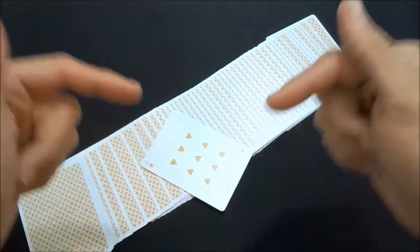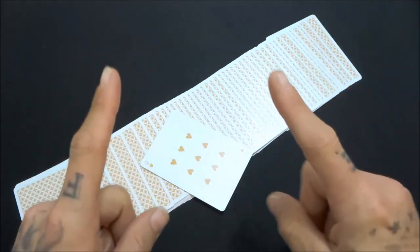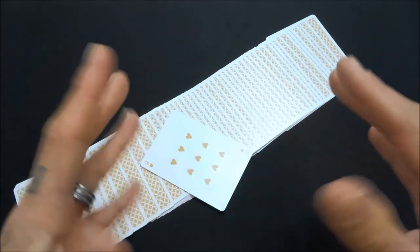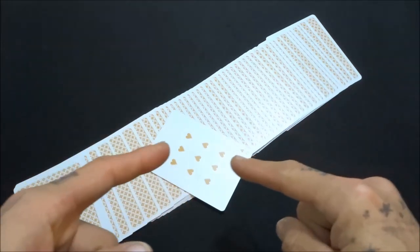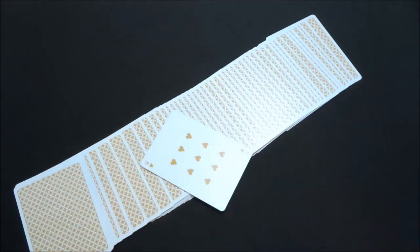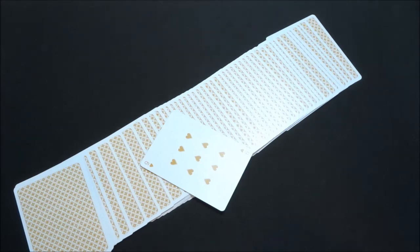That's it for today's review guys, I hope you enjoyed. If you're new to the channel, go ahead and hit that subscribe button and the bell next to it so you're aware of any new videos and giveaways — because if you're not a subscriber, you can't enter to win. I'm only about 25 subscribers away from giving away three more decks. You can also follow me on Instagram at Dysfunctional Magician. Thank you very much and I'll see you later.